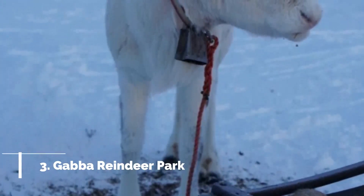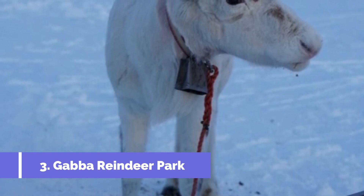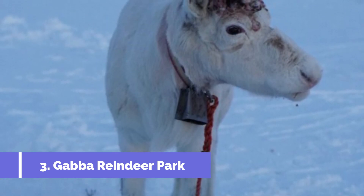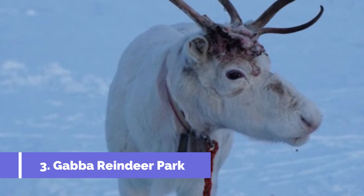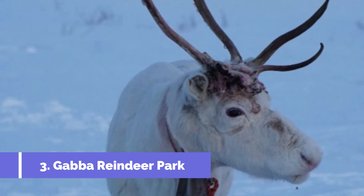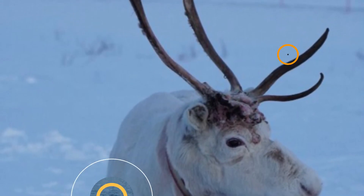Number 3 – Gabba Reindeer Park. Gabba Reindeer Park, located in Kirkenes, Norway, is a top attraction for tourists visiting the area. This unique park offers visitors the opportunity to get up close and personal with Norway's iconic reindeer. At Gabba Reindeer Park, visitors can learn about the fascinating life and habits of reindeer through guided tours and interactive experiences.